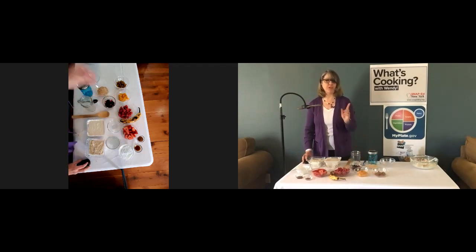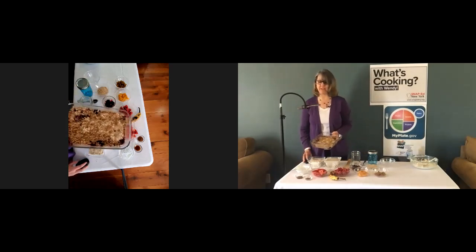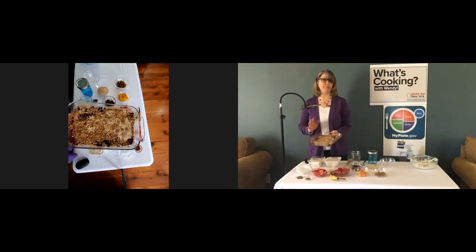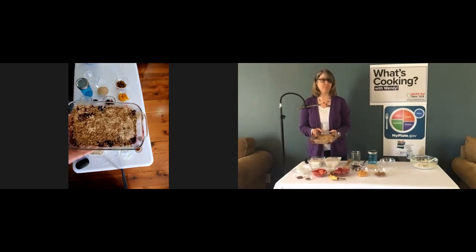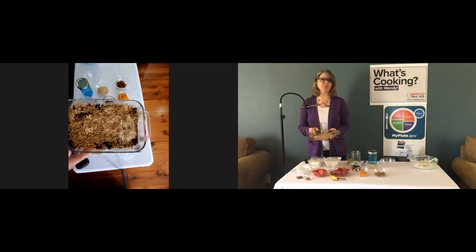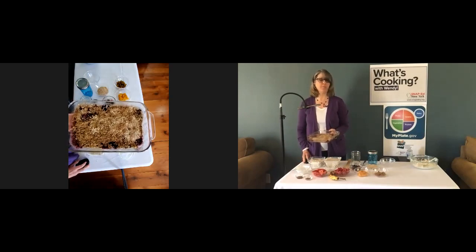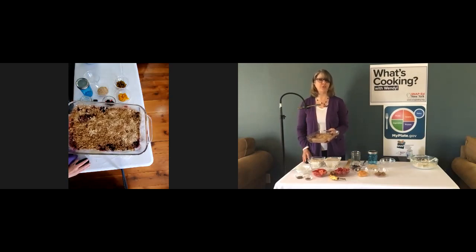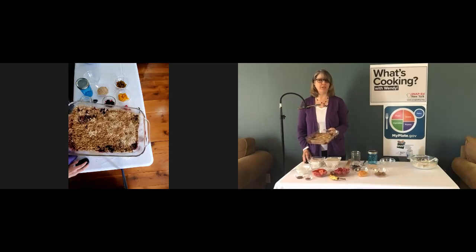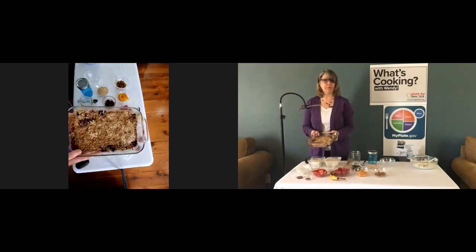Now I'm going to show you the bonus recipe — a banana berry crumble, also from the SNAP-Ed New York website. It has many of the same ingredients as the overnight oats, using bananas and some type of berries. There's a crumble topping that consists of oatmeal, butter, whole wheat flour, brown sugar, and cinnamon. The recipe also calls for an optional yogurt and honey mixture to put on top as a lighter version of whipped cream, which helps limit added sugars and saturated fats.